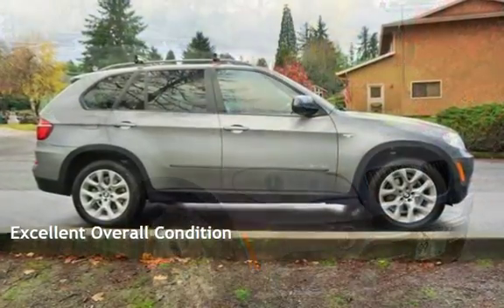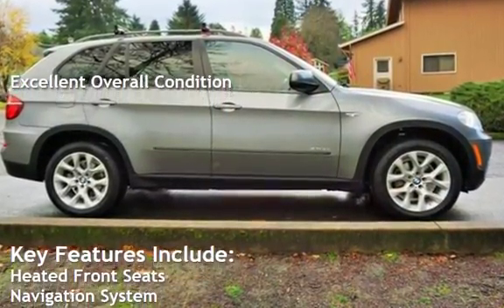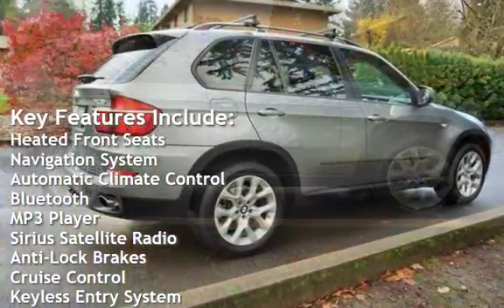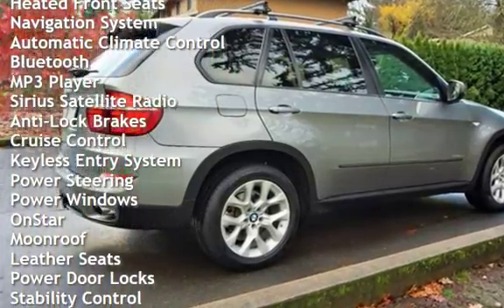This vehicle is in excellent overall condition. Key features include heated front seats, navigation system, automatic climate control, Bluetooth, MP3 player, and Sirius satellite radio.